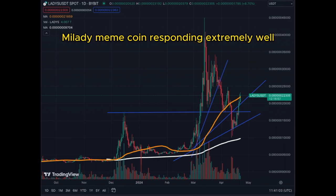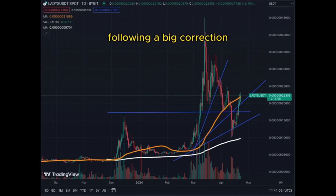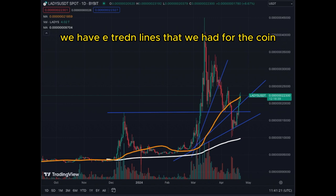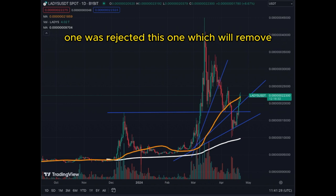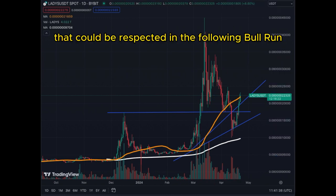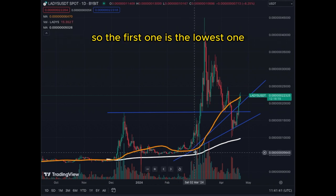Milady meme coin is responding extremely well following a big correction. Now that the halving is behind us and Bitcoin is bouncing back, we are looking at a very bullish pattern for Milady. We had three trend lines for the coin — one was rejected, which we will remove, and now we have two that could be respected in the following bull run.